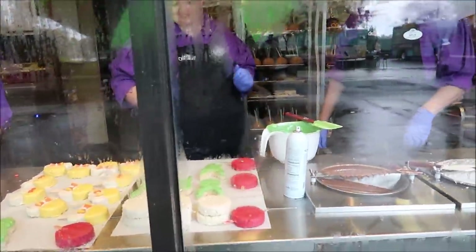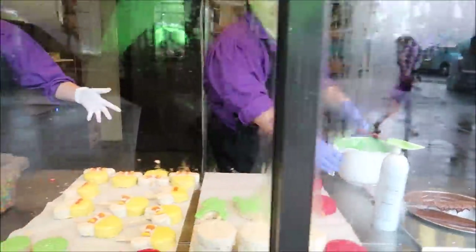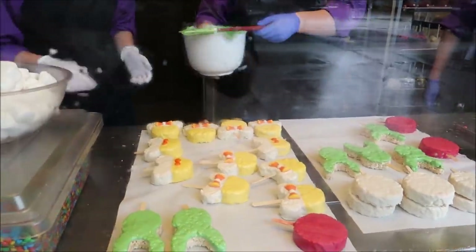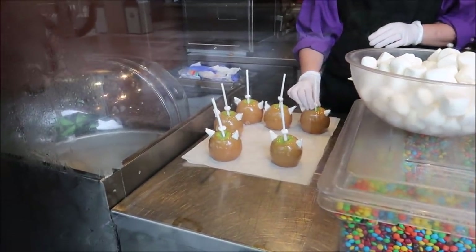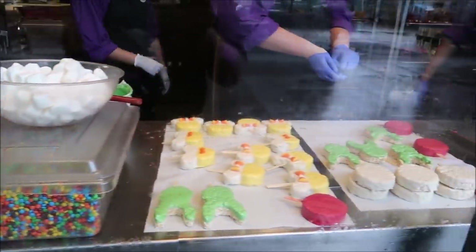You guys are making wonderful Rice Krispie treats. Oh man, look at that. And candy apples - those are Yoda apples. I like it. I like it a lot.